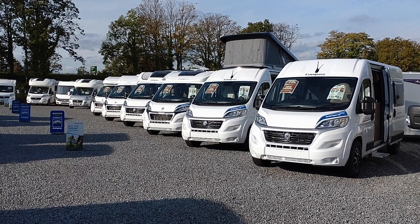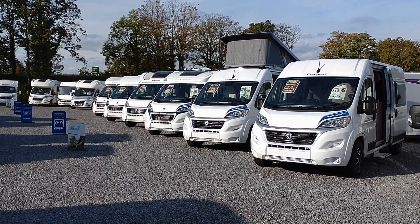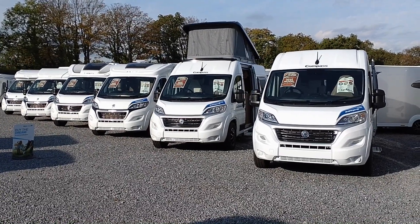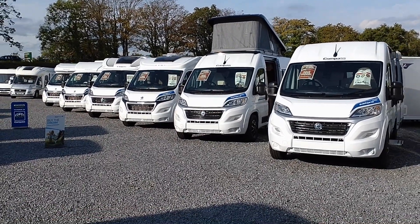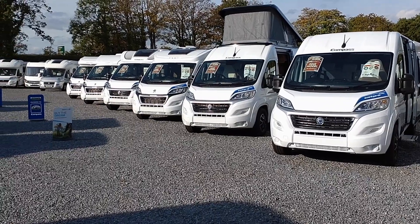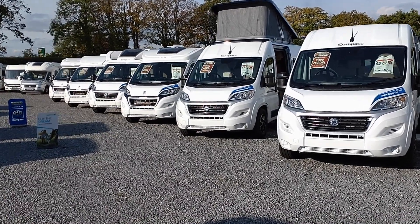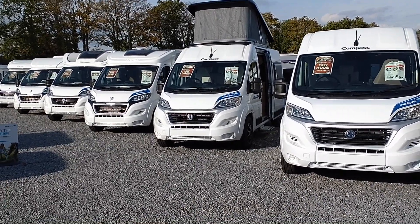Hi, this is Highbridge Caravans Devon Branch, and on this absolutely gorgeous mid-October day we are very excited to be doing a quick walk-around video of these freshly arrived six 2022 model Compass van conversions and motorhomes. These are the very first 2022 models, the only ones you'll see anywhere, and they've been with us a week or so and are here for the rest of October 2022. We're taking this rare opportunity to see what's new and what Compass are doing for 2022.